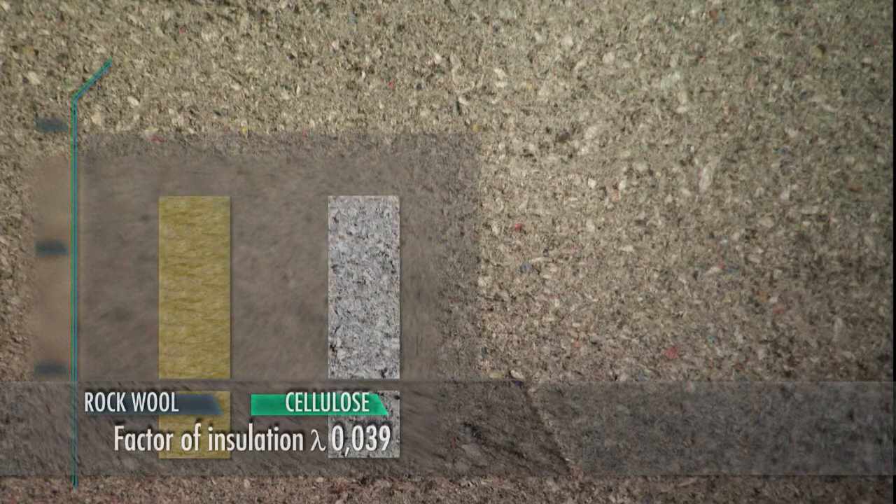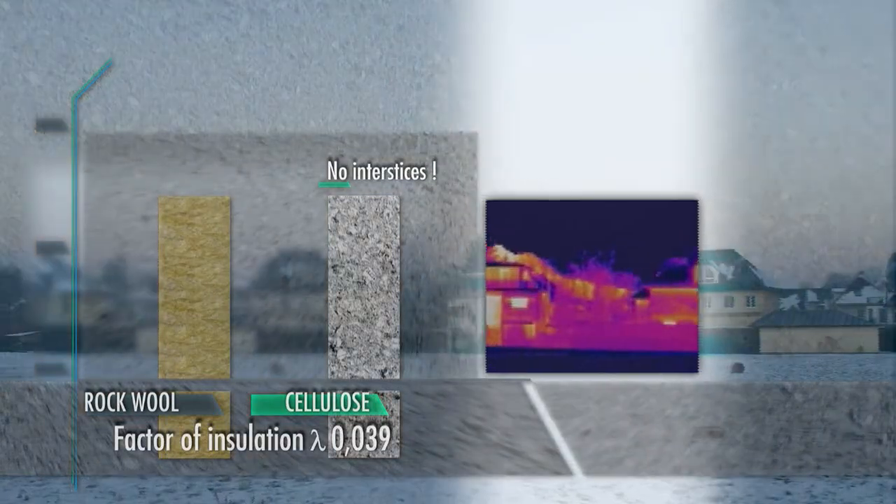The heat conductivity is identical to that of rock wool. Isacel cellulose insulation also offers a joint-free installation and, ultimately, an improvement in overall efficiency.